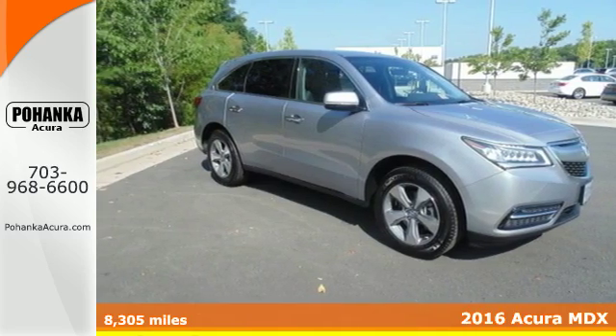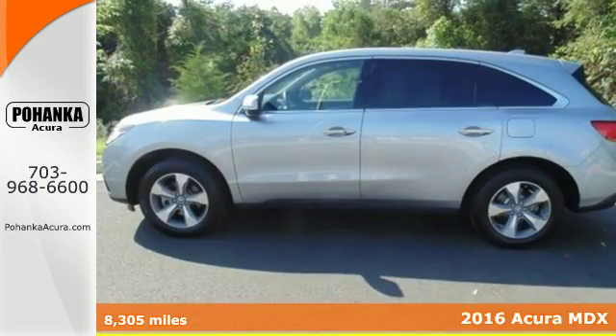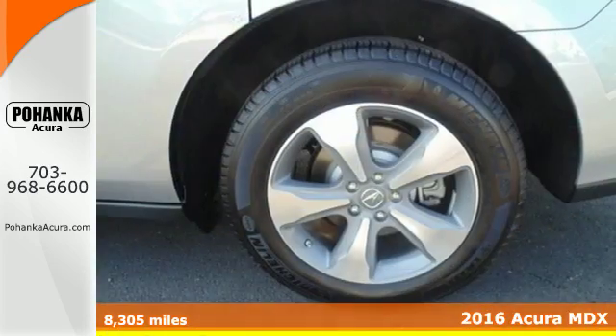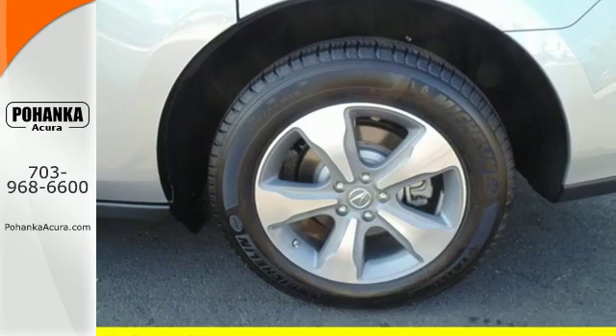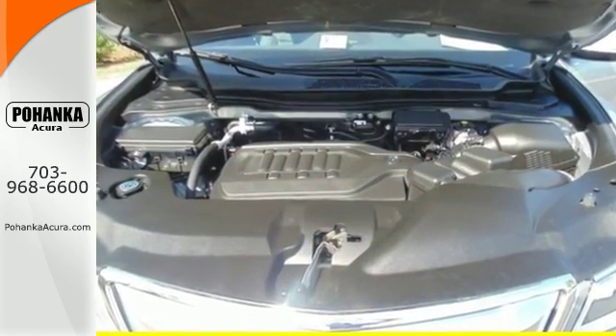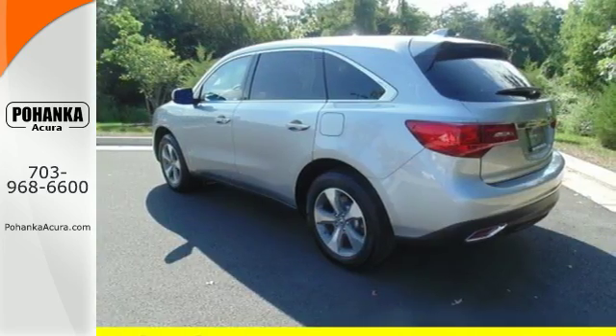Here's a 2016 Acura MDX. This is a luxury crossover that is ready to pamper both driver and passengers. Every inch of the luxurious cabin exhibits a meticulous amount of design detail. Even the second row sits higher than the front, creating a theater-style seating arrangement.